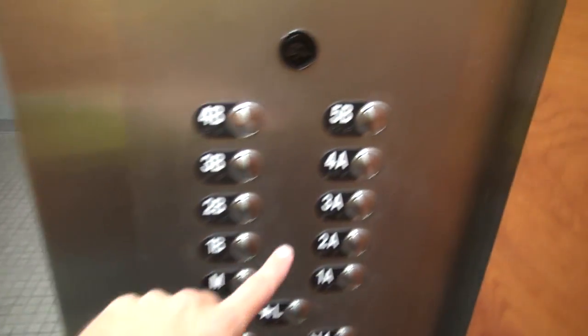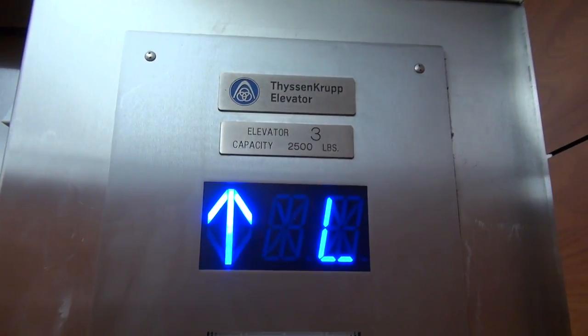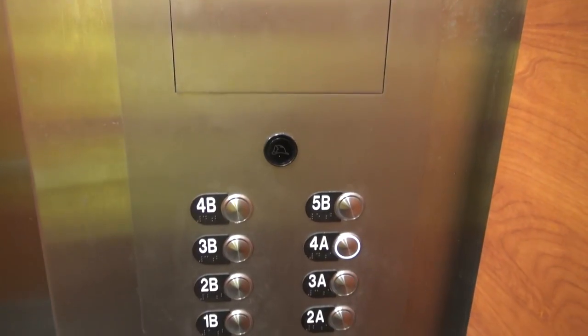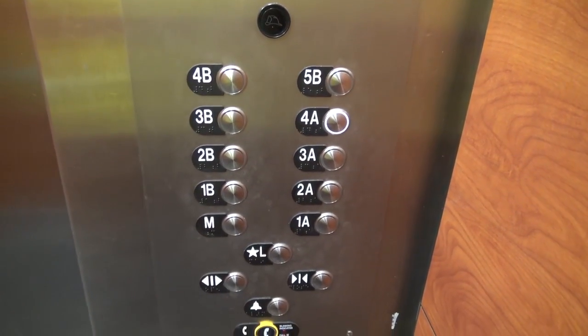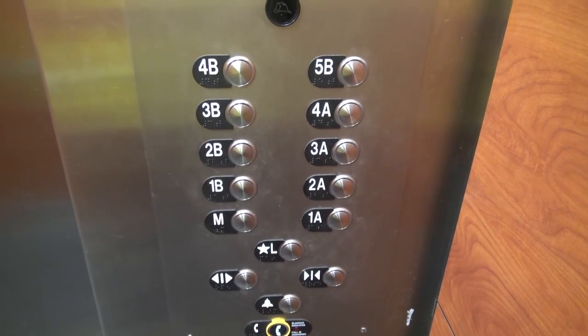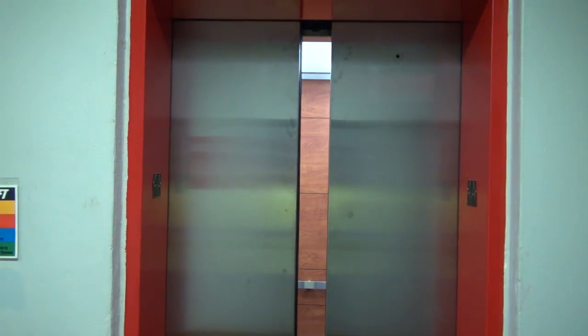Speaking of something else new, we're going to 4A. Door closed works. Here we go to 4A. This looks very nice. Park Roanoke. I like it. Looks very nice. There it goes.